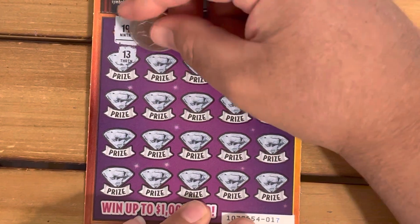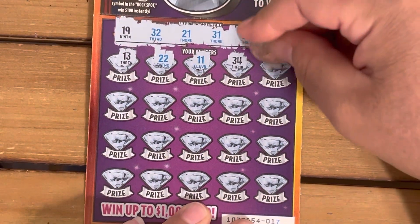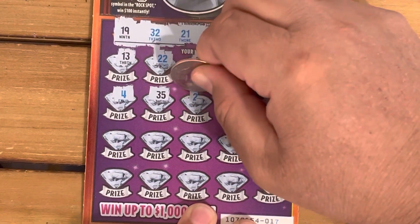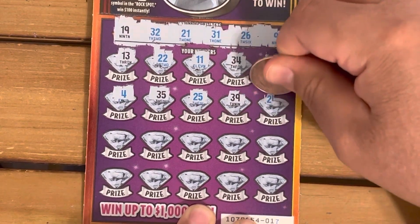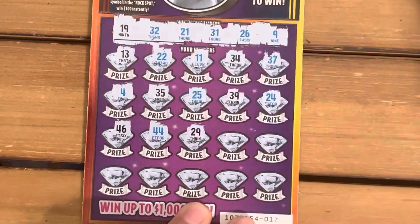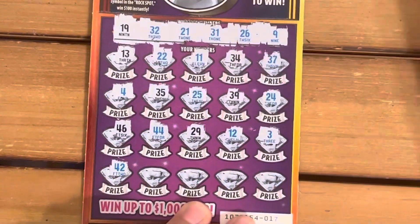Last row: 21, 32 — got a one-off, number 11, no. Number 11, 34, no. Number 13, no — nothing there. Number 4, no. Number 15, no. Number 13, no. Number 14, no. 39, no. 24, no. 46, no. 44, no. 29, no. 12, no. 3, no. 42, no.